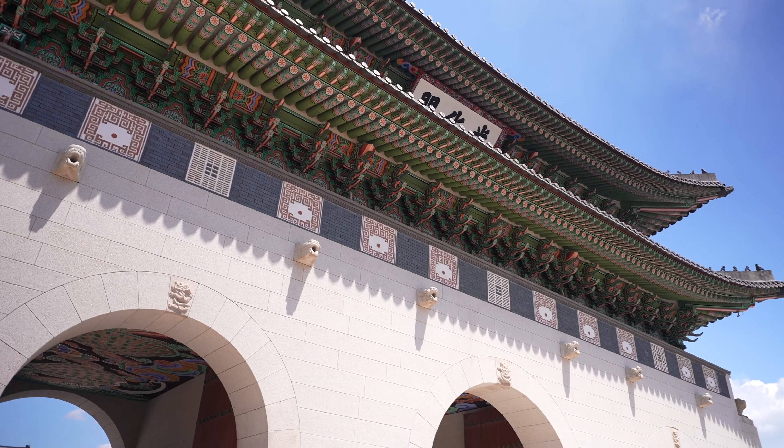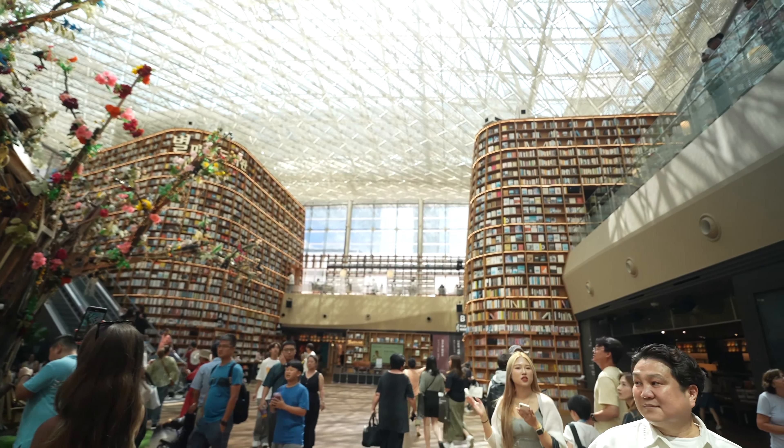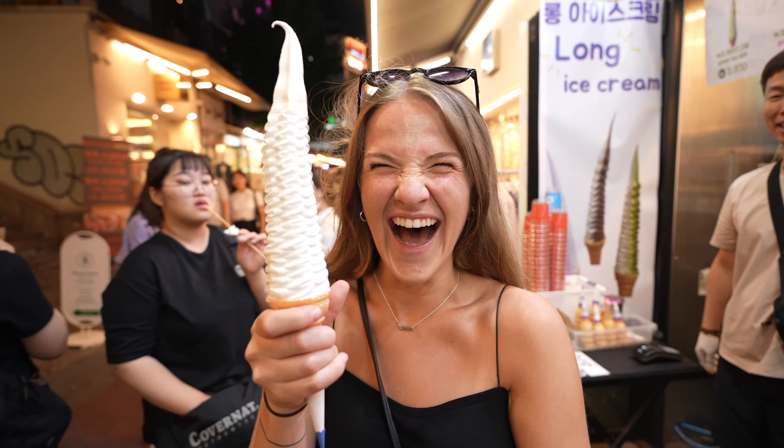What's up guys, and welcome back to Seoul. Now if you caught our last video, it was all about the old historical things here in the city, but today we're modernizing. We're exploring some of the coolest, trendiest things to do in this city, because let's be honest, this is one of the trendiest cities in the entire world.